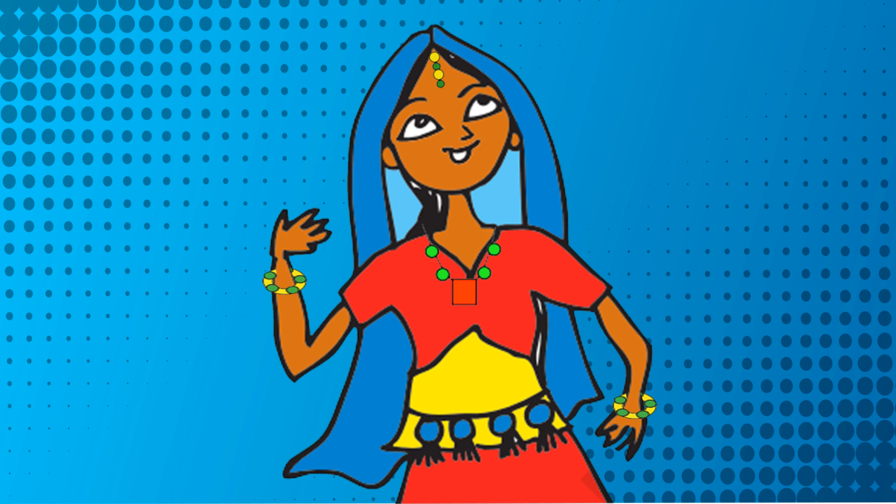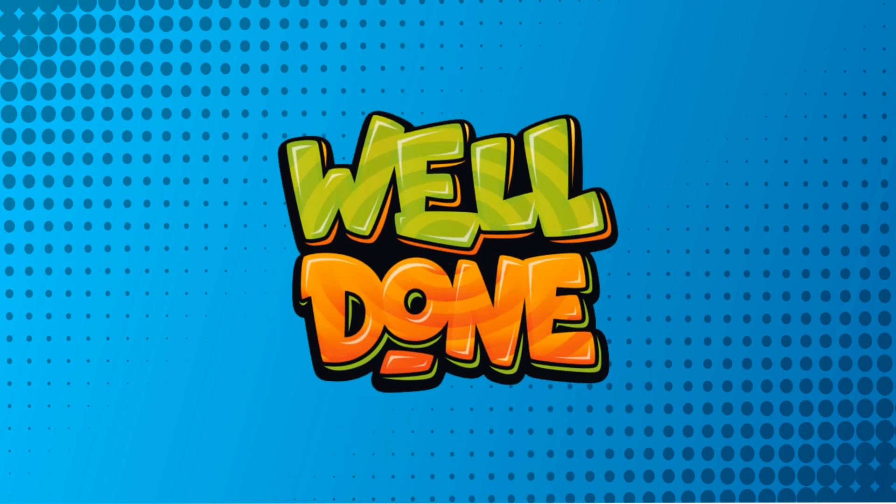Well done, kids! Please like and share this video and do subscribe to our channel, Catra Kids TV.